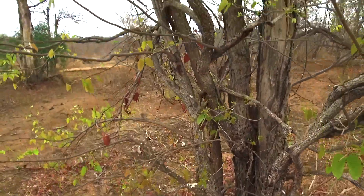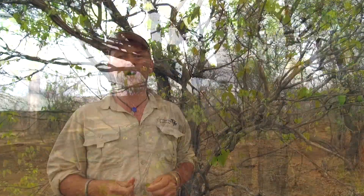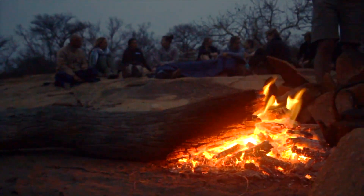The Mapani tree is widely used throughout sub-Saharan Africa for firewood, as it makes brilliant embers and long coals to last through the night.